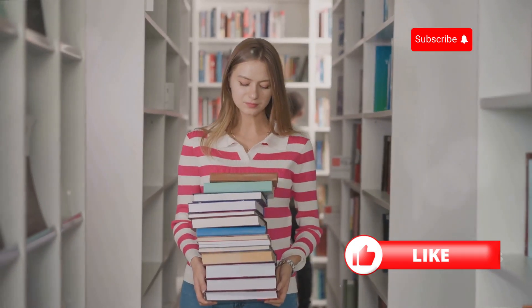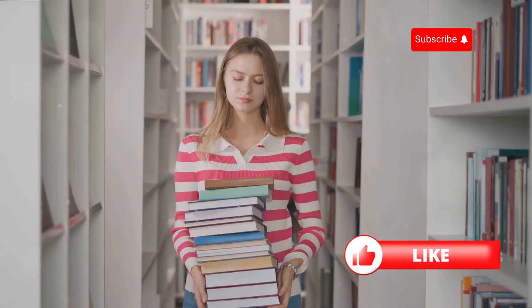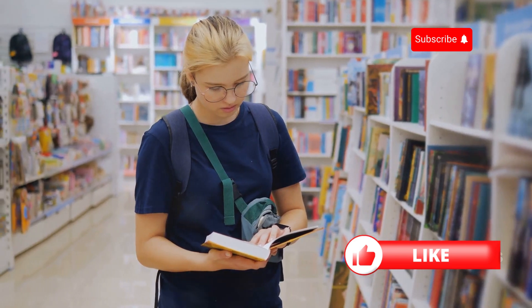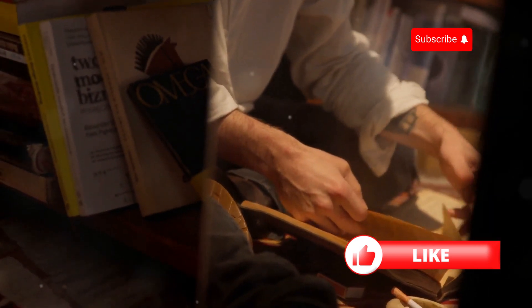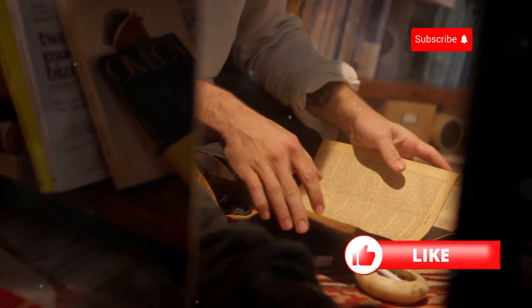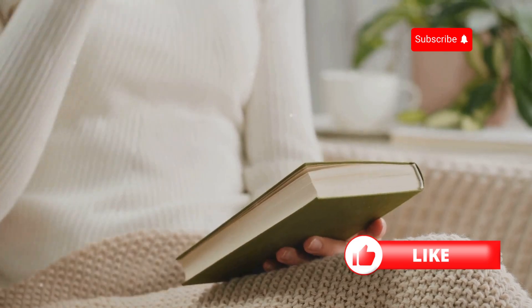The Hunger Games trilogy is also a great choice for English learners because it's a series. Once you've finished the first book, you'll be eager to continue reading and see what happens next to Katniss and her fellow tributes. Beyond its entertainment value, The Hunger Games explores important themes such as oppression, rebellion, and the power of hope. It's a thought-provoking read that will stay with you long after you've finished the series.